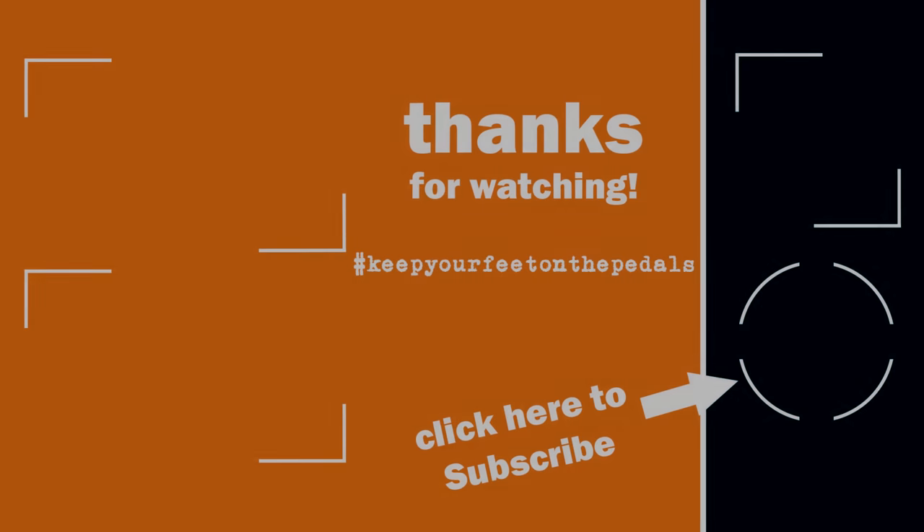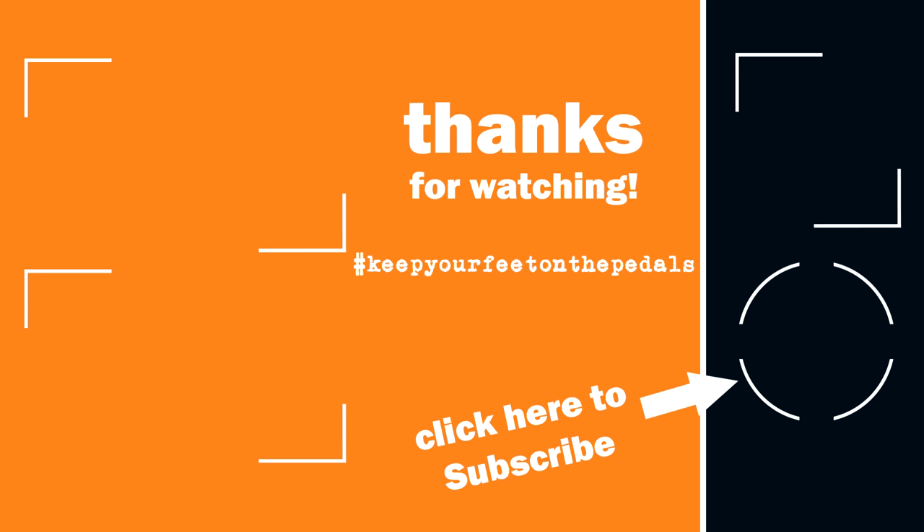So anyways guys, thanks for watching the channel as always. Make sure you like the video, subscribe, all that good stuff — and as always, keep your feet on the pedals. Oh shut your face, Tubi Hauser! See you later! Bye bye!